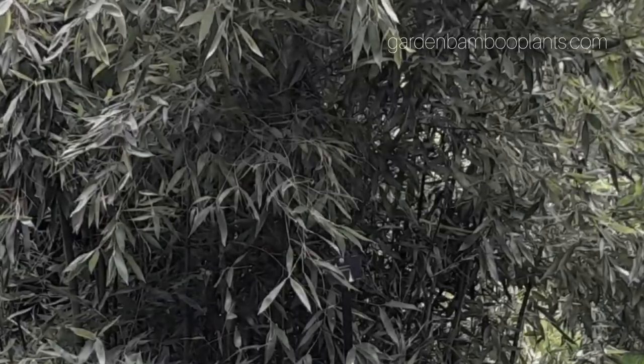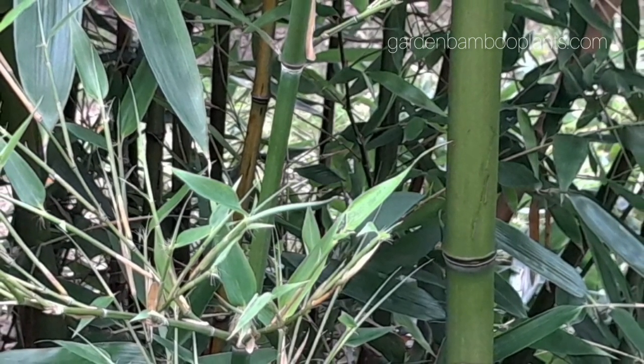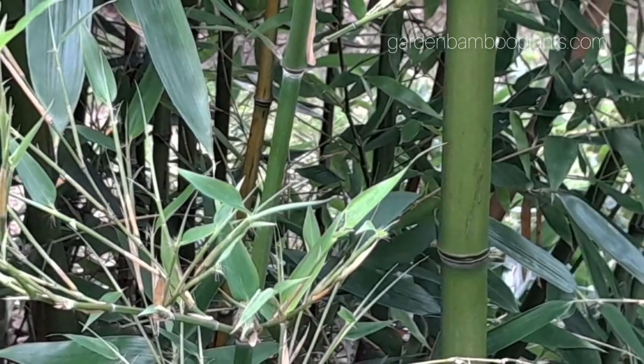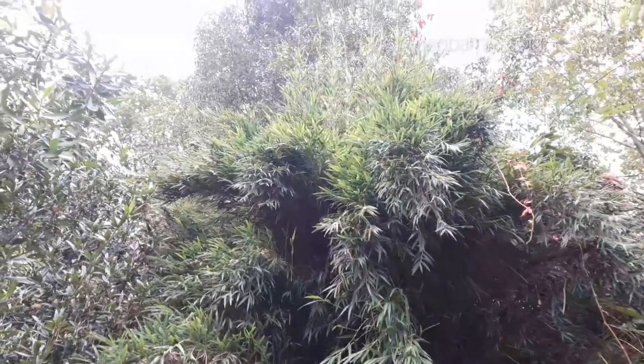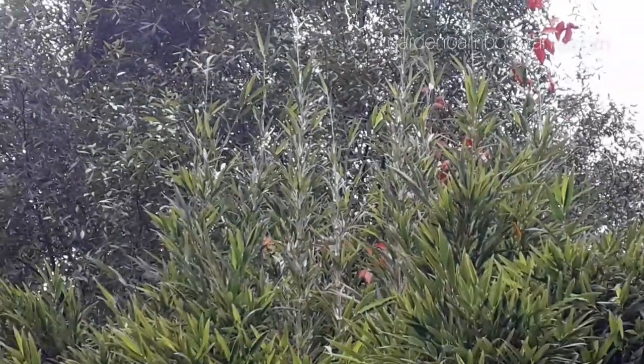Phyllostachys violascens is usually monocarpic, flowering and seeding profusely for one to three years before typically dying. However, flowering patterns can vary, with sporadic flowering or gregarious flowering where all the plants of a species flower at the same time.